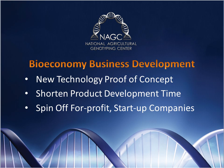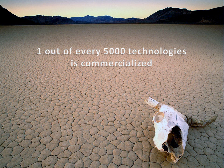Innovation is driven by small companies, and unfortunately, agriculture lags behind other industries in startup companies. NAGC's services can be an asset to startup companies, and NAGC-proven technology can be the basis for new startup companies. The space between research and commercialization is called Death Valley for a reason — the NAGC can take research findings and help develop them into commercial products.